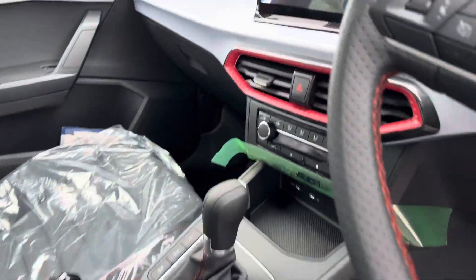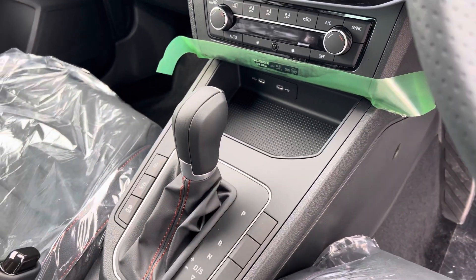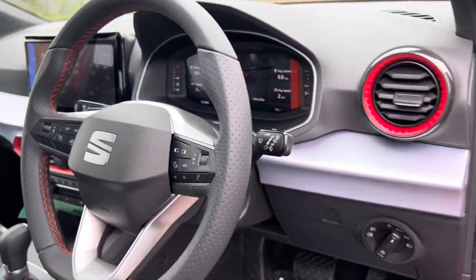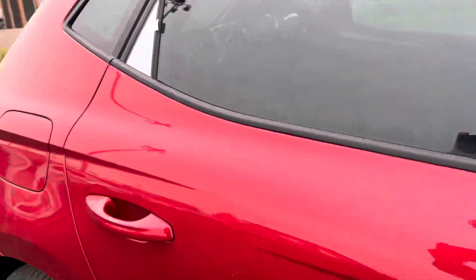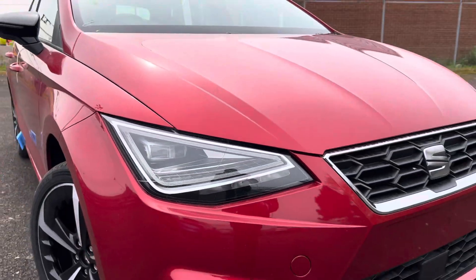It comes with DAB radio, Apple CarPlay and Android Auto, built-in satellite navigation, dual zone climate control, drive mode select, cruise control, virtual cockpit, and automatic lights. It also has electronically adjustable and folding door mirrors and comes with LED daytime running lights with full LED headlights.